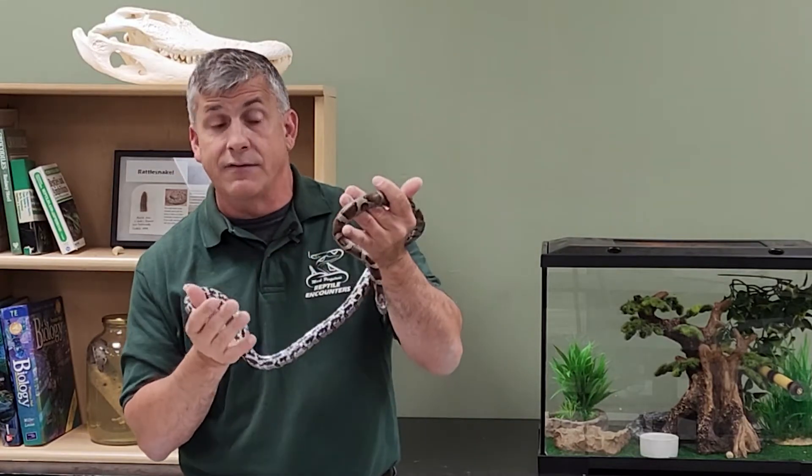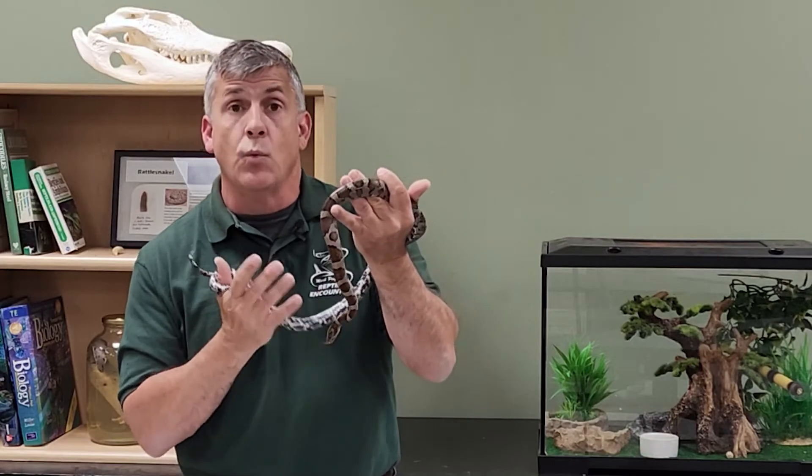Welcome back to another Species Spotlight here on Talking Reptiles. Today I have with me an eastern milk snake, and it's really cool to have this available because this is one of the native snakes to the Hudson Valley where we are based.